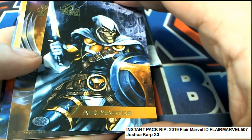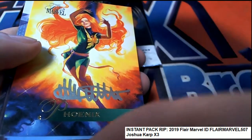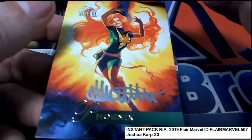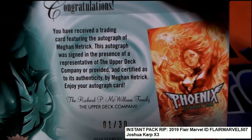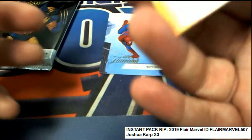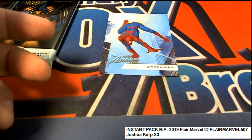Taskmaster. Artist signature hit right there. Phoenix — The X-Men. And what kind of artist signature is this? It's a one of 30. Megan Hittrick. Nice. Megan Hittrick signature. Hope. That is a very nice hit. Congratulations, Joshua.